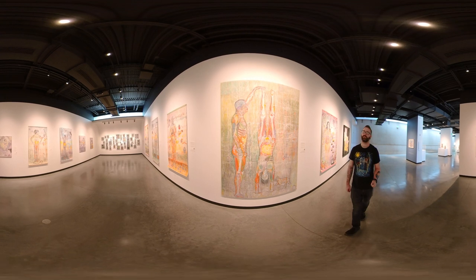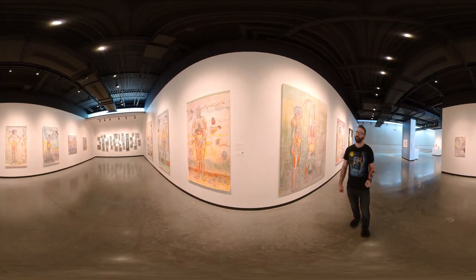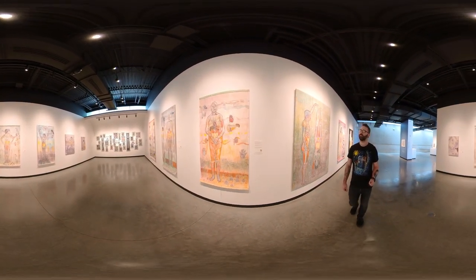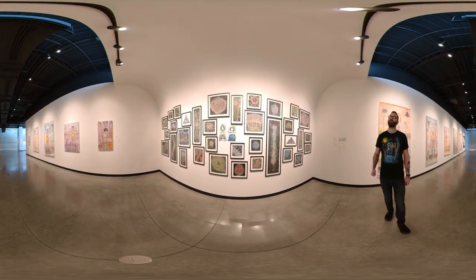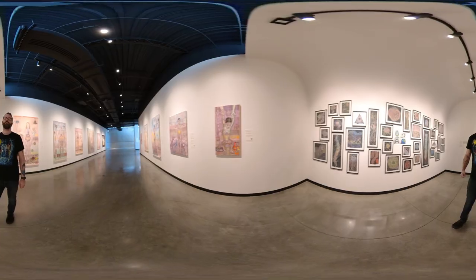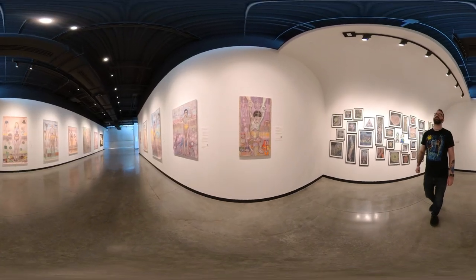While I was there, they had an incredible collection from Phoenix-based artist Monica Aiza Martinez called Nothing in Stasis. Martinez uses line, shape, space, and color to represent the complex connections between body, mind, and spirit. And as you can see, the artwork is just incredible.